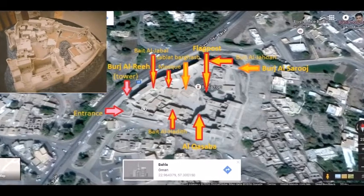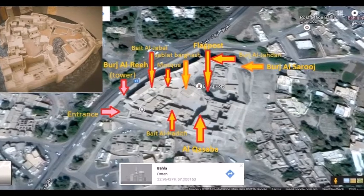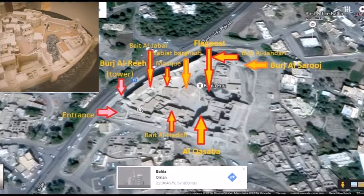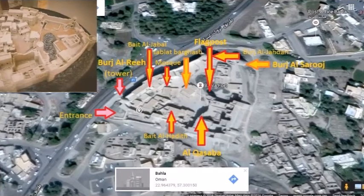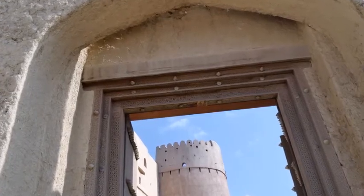It is a triangular structure with a southern facade of 112.5 meters and an eastern facade of 114 meters. The center of the fort is open to the skies with seven wells inside it that provide water to the residential areas around it.